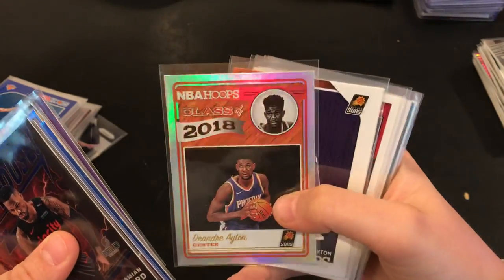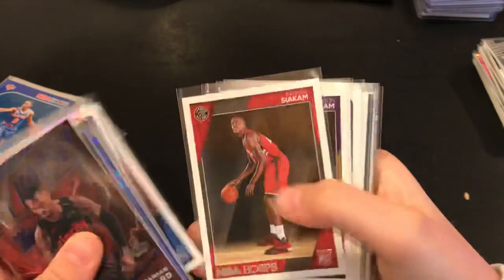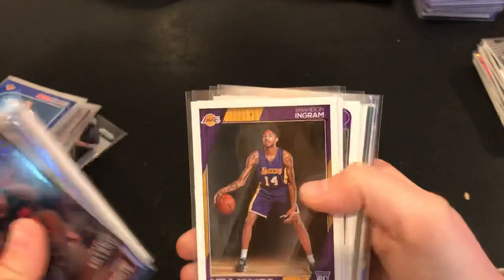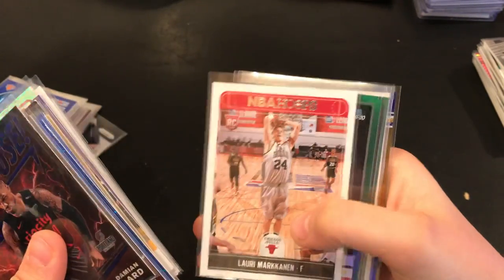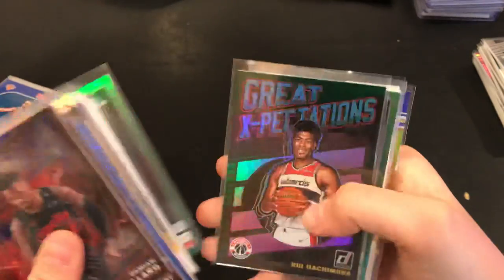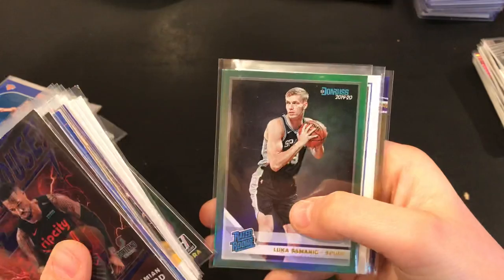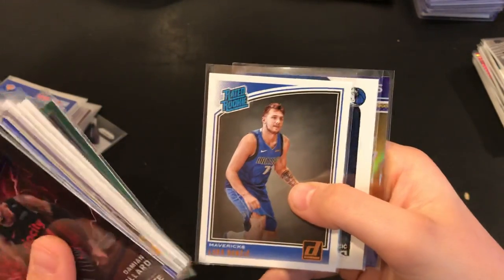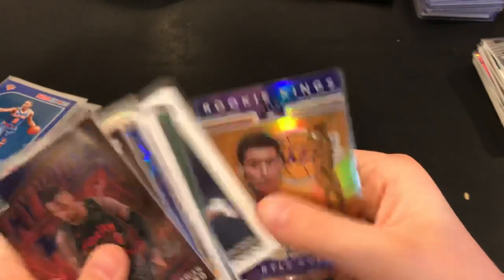Deandre Ayton NBA Hoops Class of 2018 rookie, Deandre Ayton rookie, Ben Simmons rookie card, Pascal Siakam NBA Hoops rookie, Brandon Ingram rookie card, Ja Morant rookie card, Darren Fox rookie card, Lori Markanen rookie card, Rui Hachimura rated rookie green flood, and Luka Simonić rated rookie green flood, Luka Doncic rated rookie base and rookie card NBA Hoops. And a rookie Kings card of Kyle Kuzma.